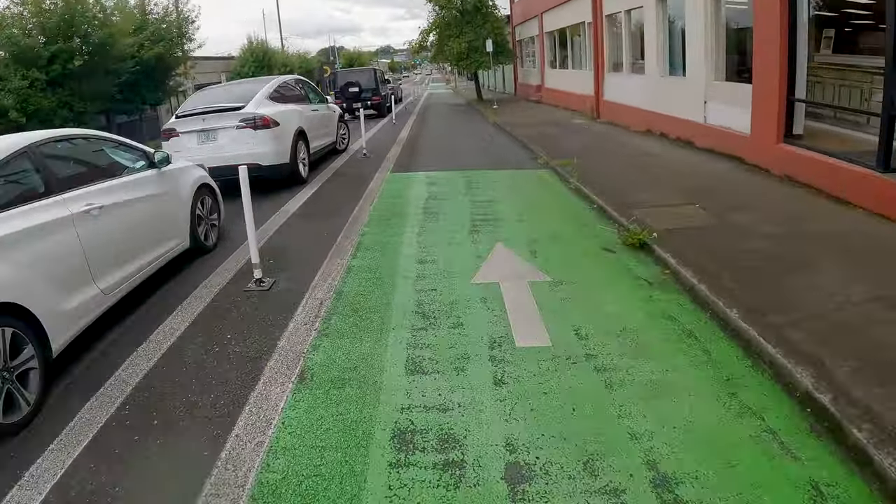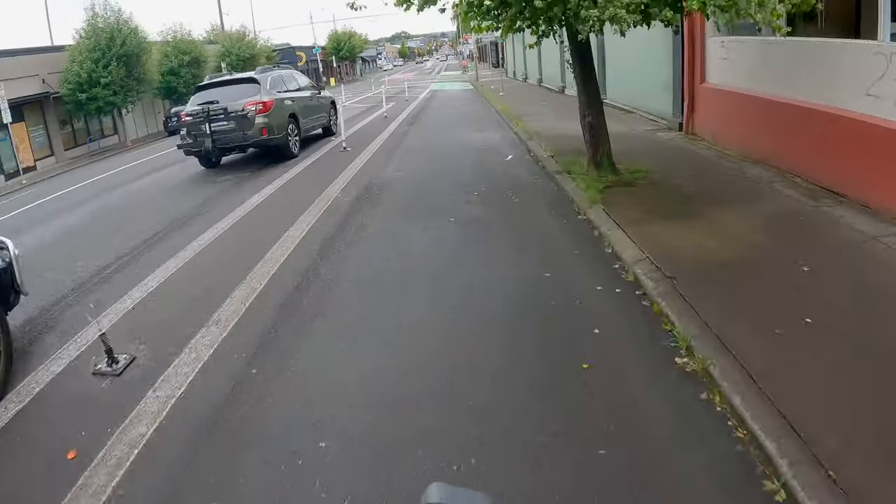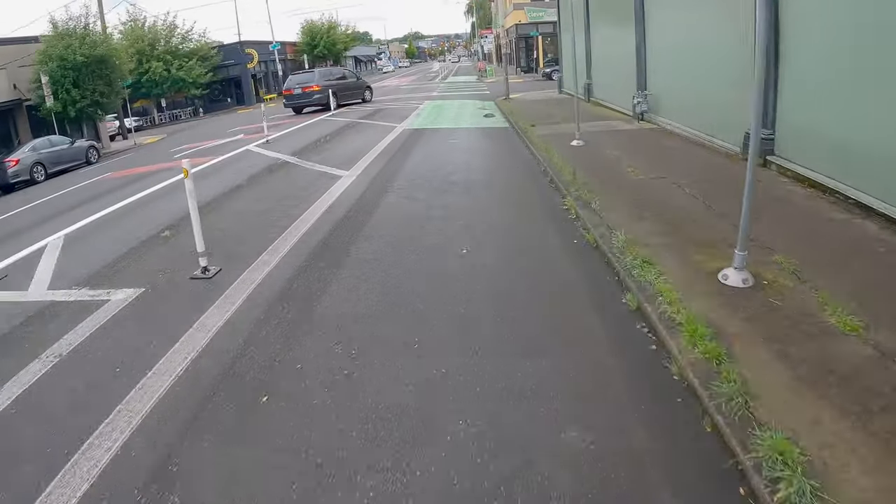All right, here's Hawthorne. Great little corridor. Nice wide bike lane — you can definitely take two people wide on this. And here's Clever.